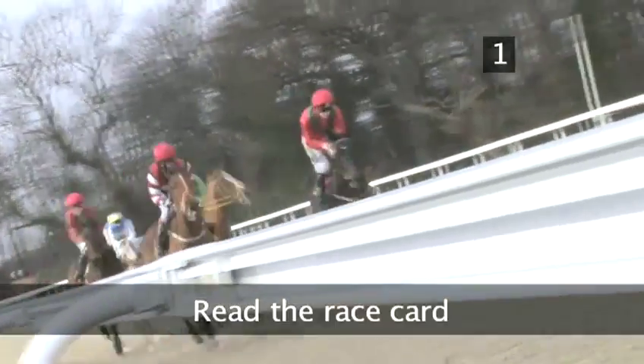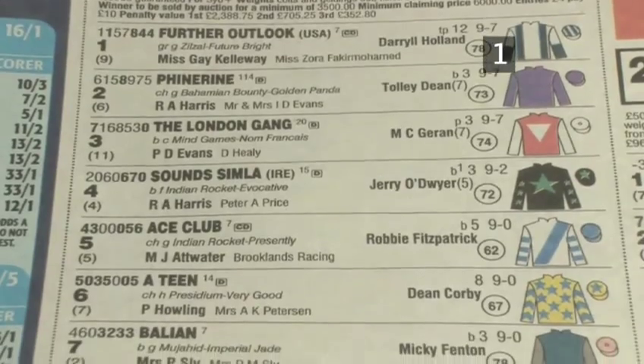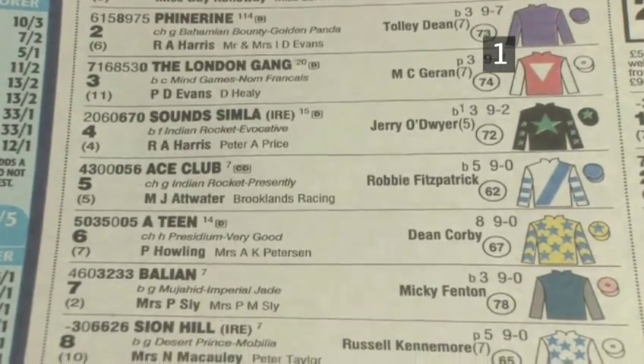Step 1: Read the race card. The second best known bet out there is an each way bet, and this is placed on a horse that you think is a good horse but probably won't win, but hopefully should come in the first three.